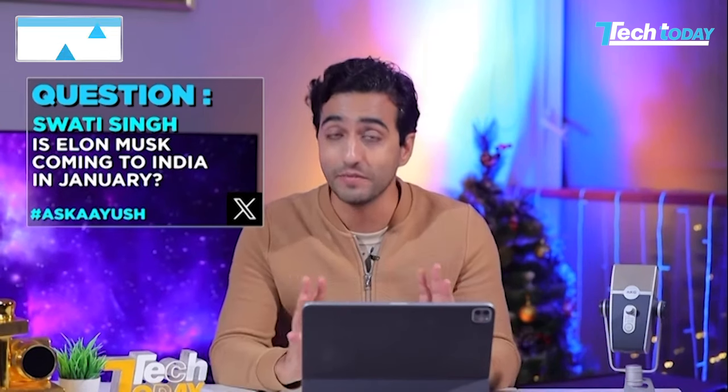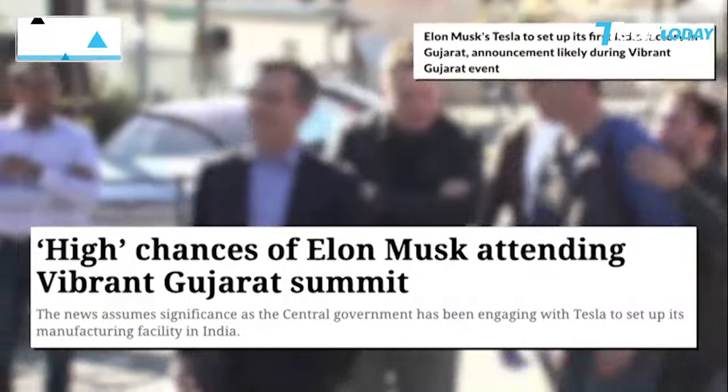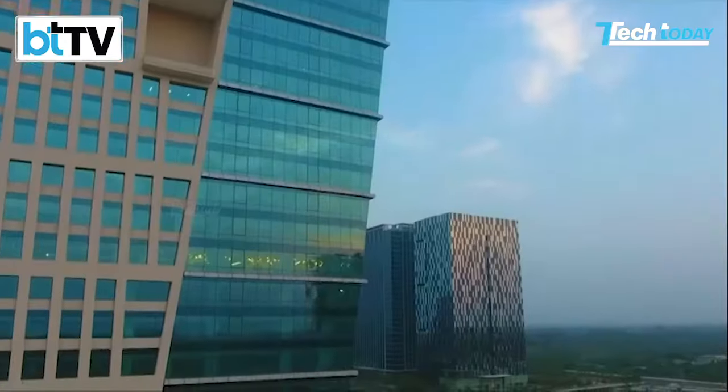Now it's time for my favorite segment on the show where I get to answer all your queries. The team goes through everything you've been writing to us on social media and picks out a couple to feature on the show. So keep writing to us on our social media handles. Our first query comes from Swati Singh, who asks: Is Elon Musk coming to India in January? This is a very relevant question, Swati. Everyone was talking about Dua Lipa here for the New Year's, but Elon Musk, according to multiple reports, might be attending the Vibrant Gujarat Summit, happening on January 10th to 12th.